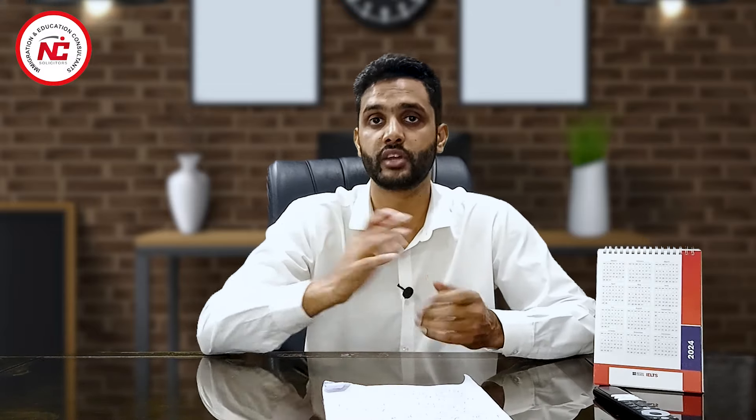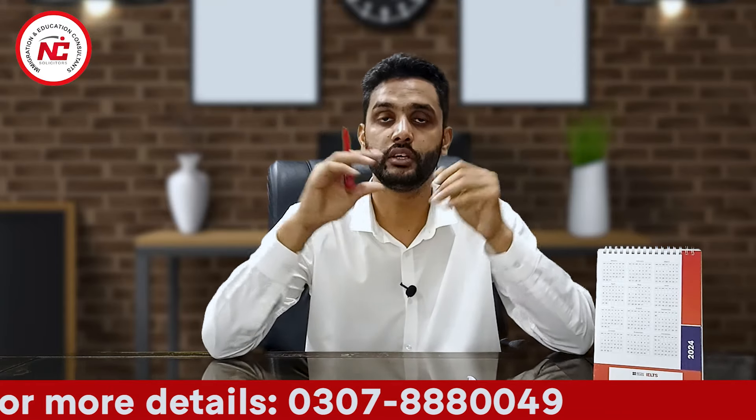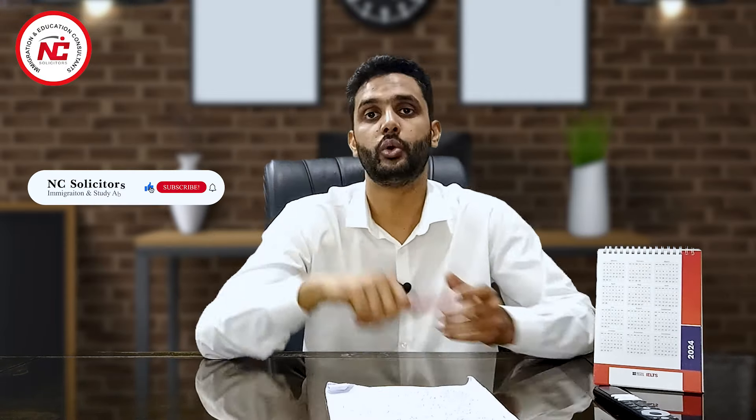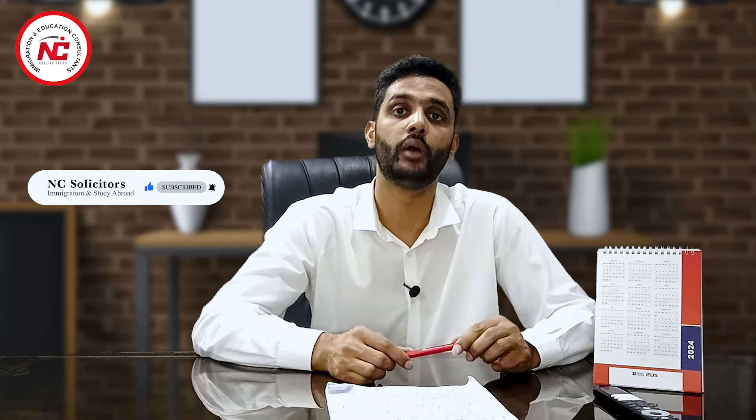Another benefit is degree deposit. Additionally, because Curtin University is located in a regional area, you will receive a post-study work visa with an extended extra year. Most importantly, after completing your studies and your post-study work visa, when you apply for PR, studying at this regional campus gives you 5 extra points for PR. Curtin College is the pathway provider — you enroll there and then move to Curtin University, all on the same campus in the same building. If you like this video, please like, subscribe, and share, and if you want our services, you can contact us or visit our office.